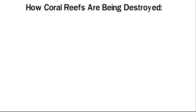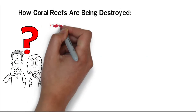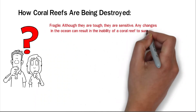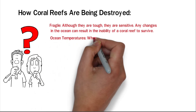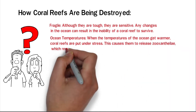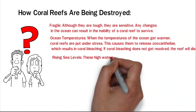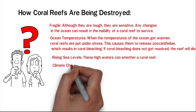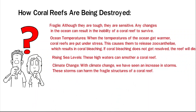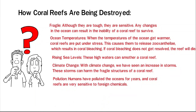How Coral Reefs Are Being Destroyed: there is no one answer as to how coral reefs are being destroyed, but there are a few ways that scientists know of. Fragile — although they are tough, they are sensitive, and any changes in the ocean can result in the inability of a coral reef to survive. Ocean temperatures — when the temperatures of the ocean get warmer, coral reefs are put under stress, causing them to release Zooxanthellae, which results in coral bleaching. If coral bleaching does not get resolved, the reef will die. Rising sea levels — these high waters can smother a coral reef. Climate change — with climate change, we have seen an increase in storms, and these storms can harm the fragile structures of a coral reef. Pollution — humans have polluted the oceans for years, and coral reefs are very sensitive to foreign chemicals.